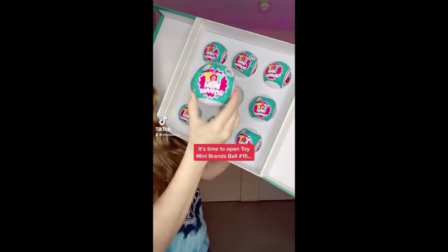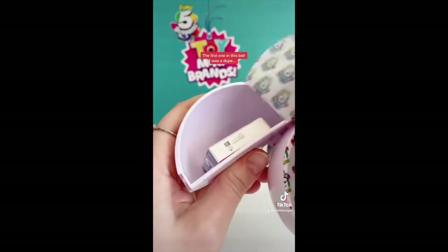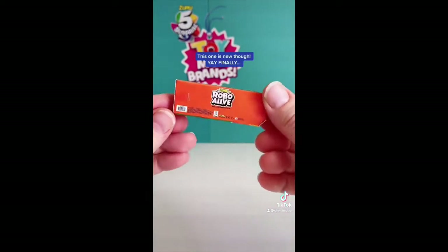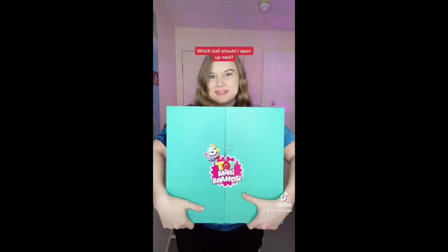It's time to open Toy Mini Brands ball number 15 and hopefully fingers crossed we find a rare one this time. The first one in this ball was a dupe, this one was also a dupe, another dupe, but this one is new — yay, finally! — and the last one is also a dupe. Oh well, maybe a rare next time. Which ball should I open up next?